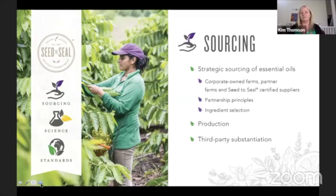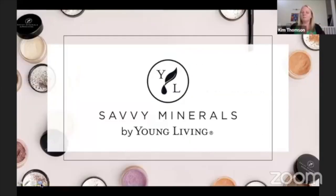Those three pillars — sourcing, science, and standards — are upheld for all of the products including the makeup we're going to learn about today. Without further ado, I'm going to hand over to Danae Cazola, who's going to talk to us about Savvy Minerals, Young Living's all-natural makeup range.